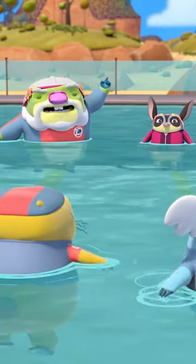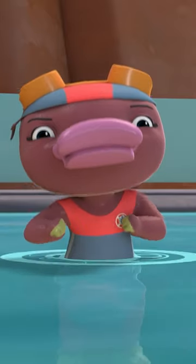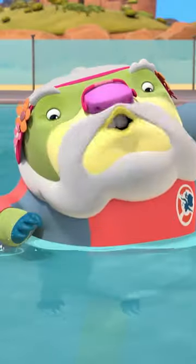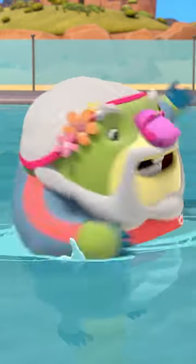Egg-beater is a great skill for synchro and swimming. Whoa! Nice hikes, Gemma. This technique keeps you afloat while leaving your arms free to perform synchro moves.